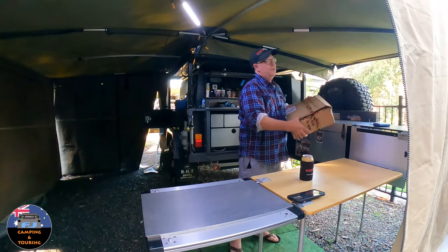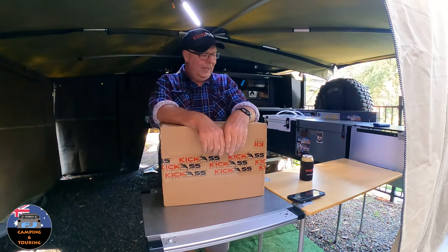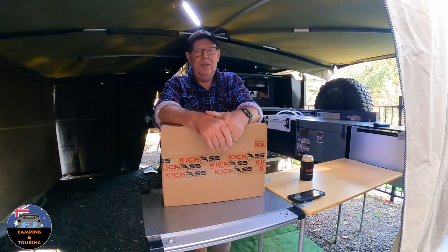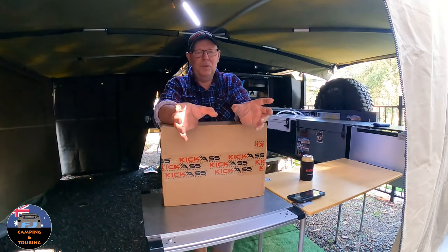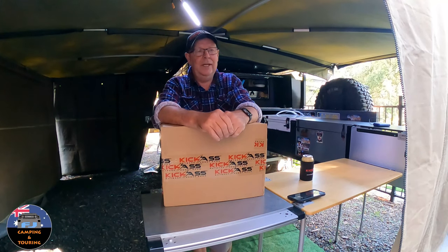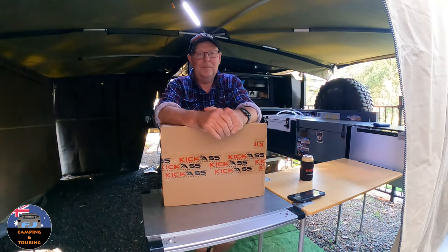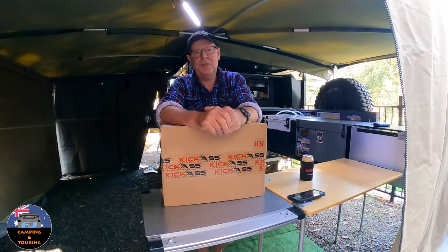So I got this parcel the other day and it's from Kickass. I better tell you how this all came about. We were camping a week or two ago and I did a video while we were away on the Kickass solar panels — it was an update. When I got home I had an email from Australian Direct, from one of their promotional staff.